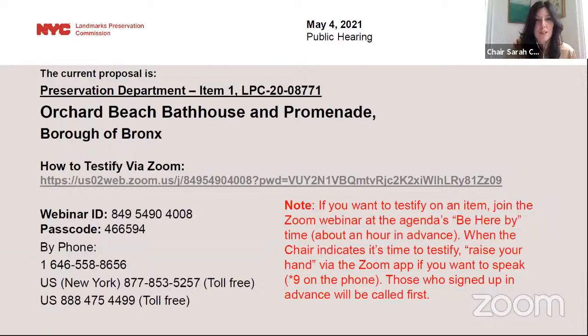This hearing is being live-streamed. We have three hearing items this afternoon, and I will turn it over to Corey Harala, our Director of Preservation, to take us through the hearing agenda.